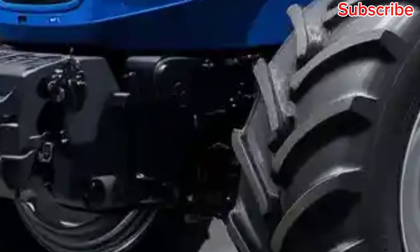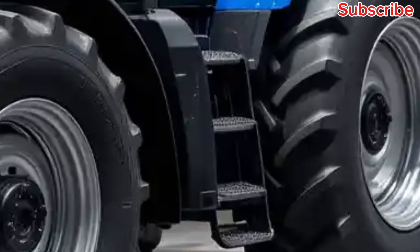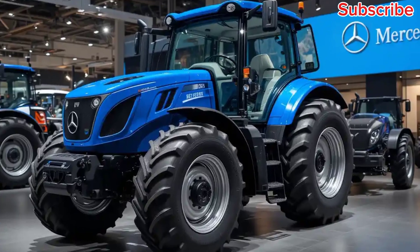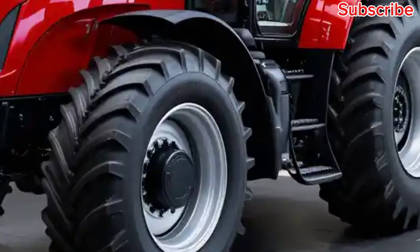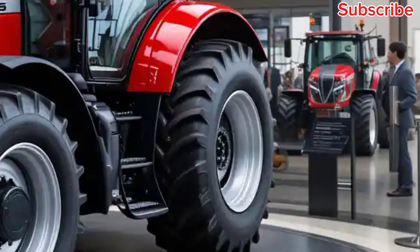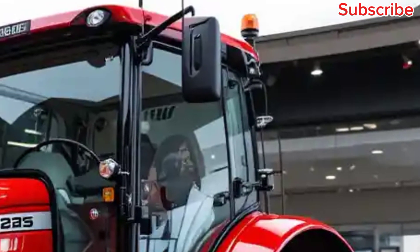As we take a look at its exterior, you'll notice its robust design. The U325's sleek yet rugged body ensures durability while maintaining an appealing look. The advanced lighting system improves visibility during nighttime operations, while the superior suspension system ensures a smooth ride over uneven terrains.